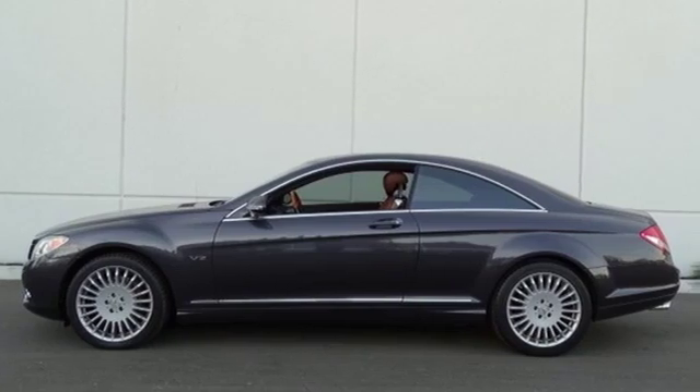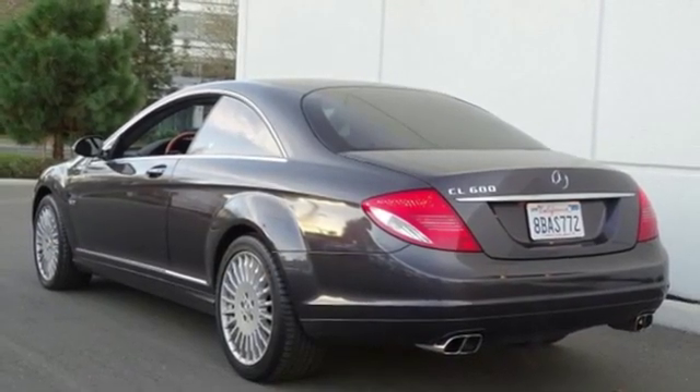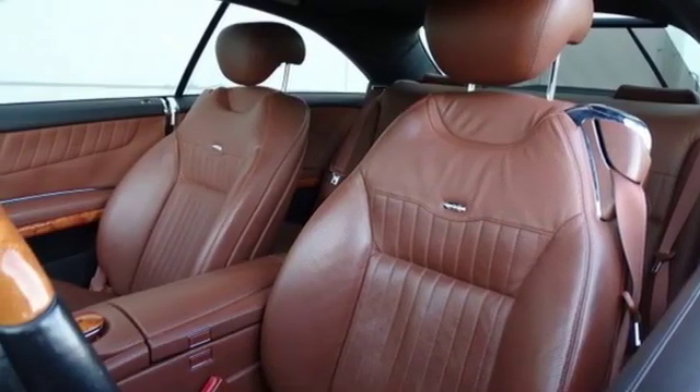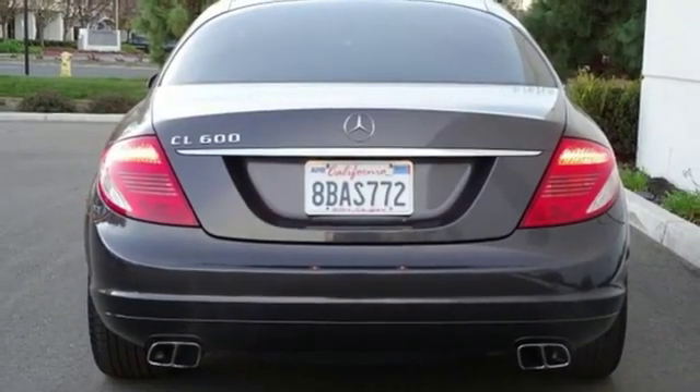Edmunds.com hails the Mercedes-Benz CL-Class as that rare animal in the automotive kingdom — a large luxury coupe capable of accommodating two rear passengers in comfort, while simultaneously shoving them into their seat backs with abundant power.